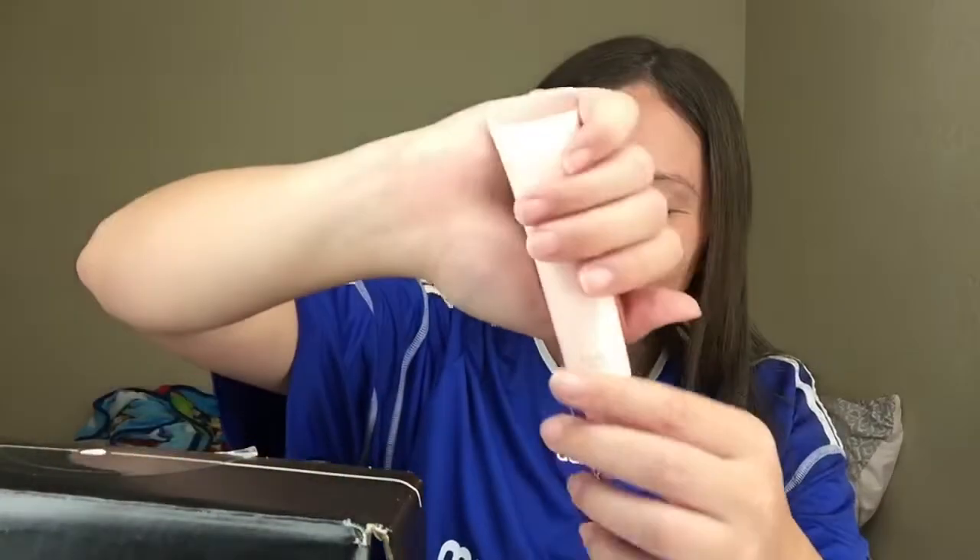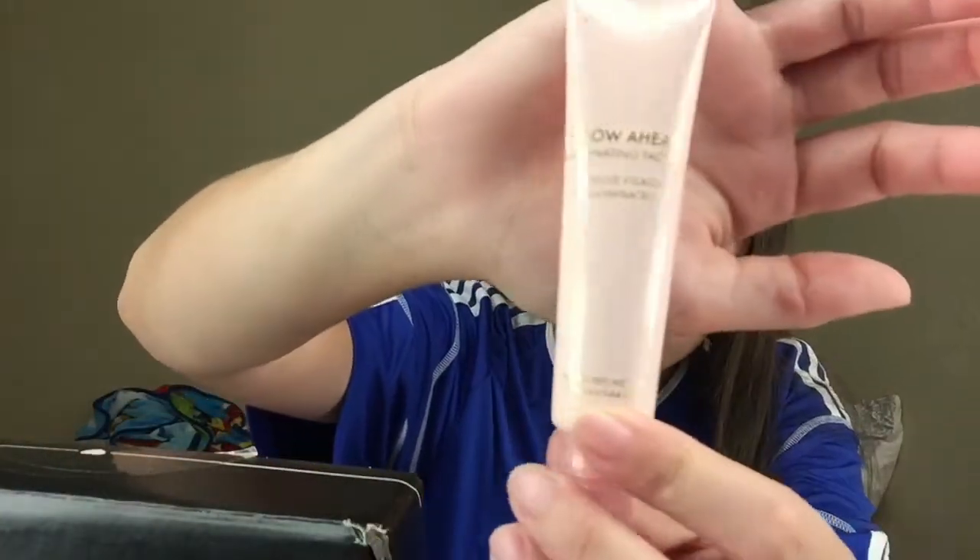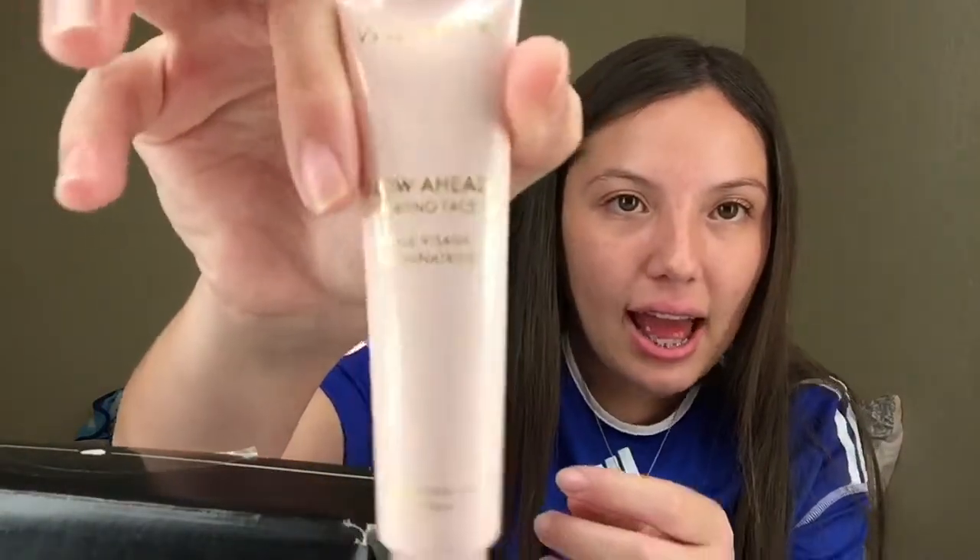The next thing is the Glow Ahead Elimination Oil by Wander — I can't read — and this was $42. It says it instantly hydrates and absorbs into your skin, revealing a bouncy, youthful complexion no matter what skin type you have. It looks like that and I kind of want to see how it works.